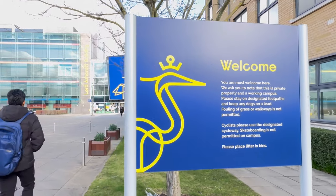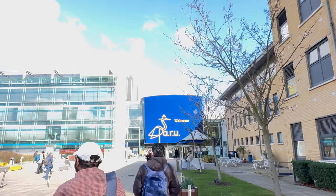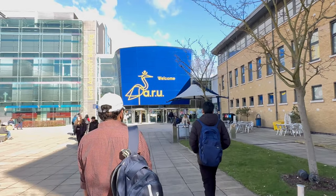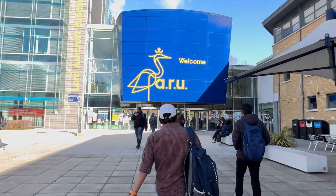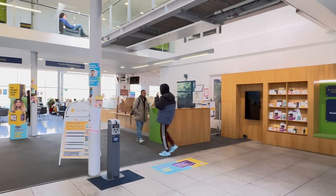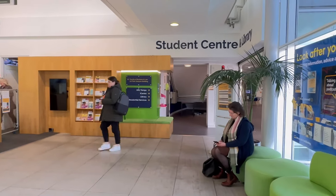So this is the university entrance. You can see how beautiful this university looks — yellow and blue colour. And this is the main building. We call it the Lord Ashcroft Building. Just now we are entering here, so this is how it looks from inside. To the left you will have the Lord Ashcroft International Business School.